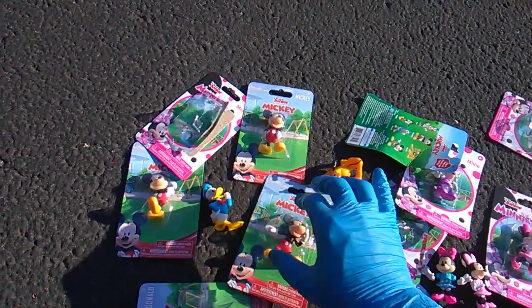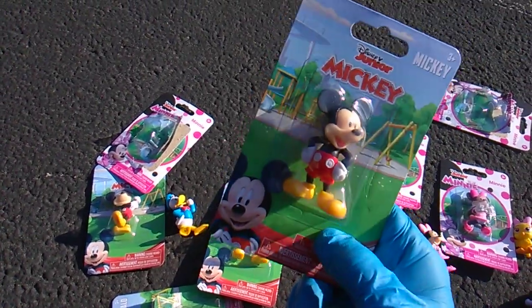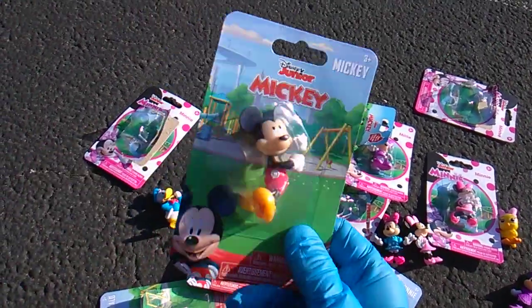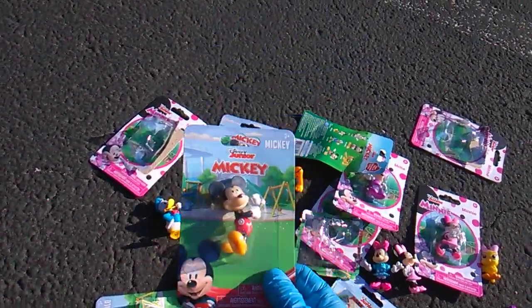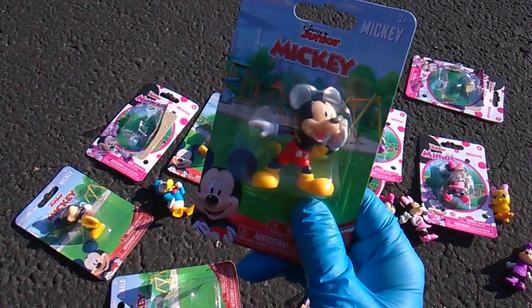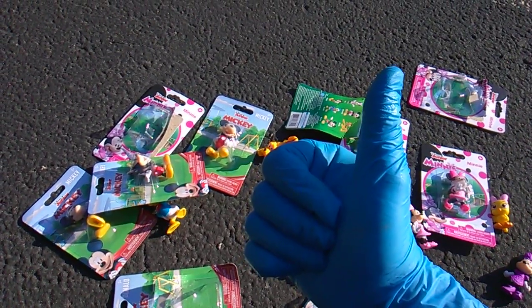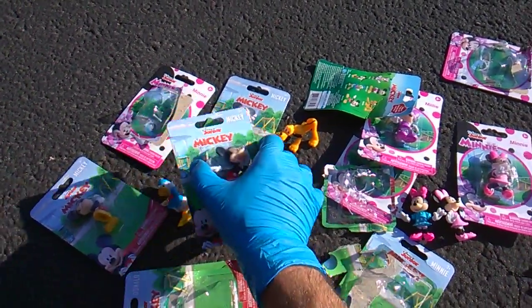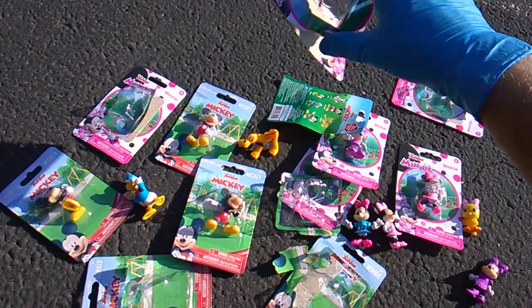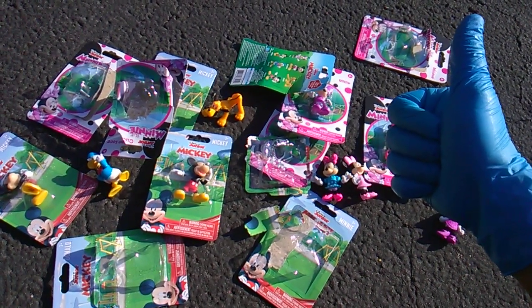Three versions of Mickey himself. Be sure to thumbs up the video and check out Toy Insanity's channel! Be sure to go to Dollar Tree — we got one dollar figures, one dollar a pack, Dollar Tree. Very cool! Collect all twelve! Later!